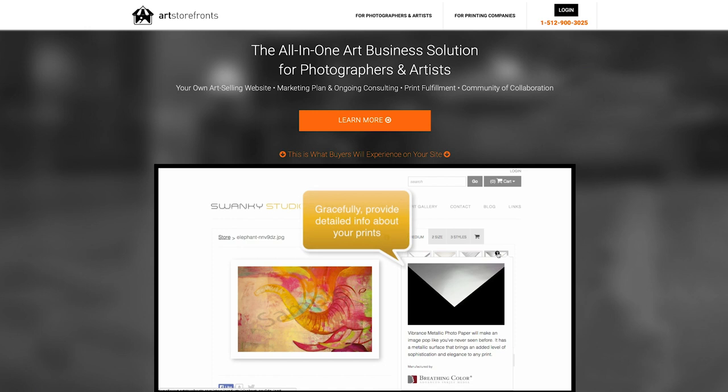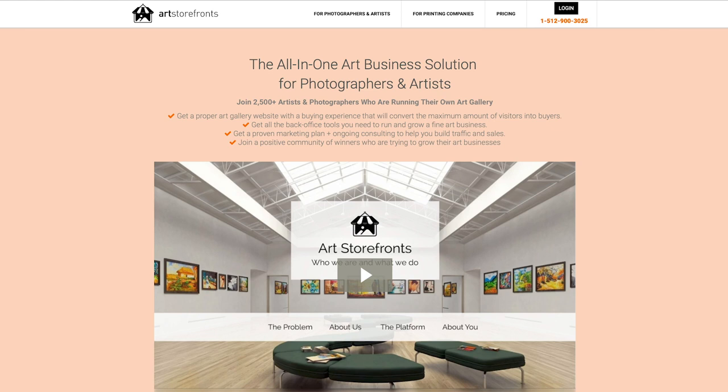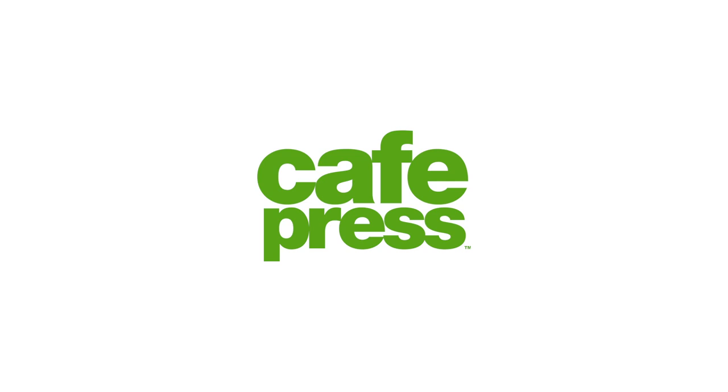Number six: Art Storefronts. Art Storefronts is an online art business solution for photographers and artists. You pay them to build your own art gallery — essentially an e-store. I spoke to one artist who paid a one-time fee of $2,500 to work with Art Storefronts, which is too expensive for many artists. They claim you can earn $10,000–$20,000 per year thanks to their technology and services, but I would say $2,500 upfront is definitely too much.